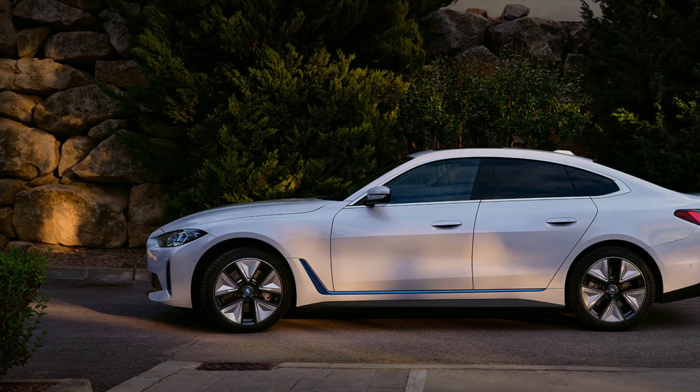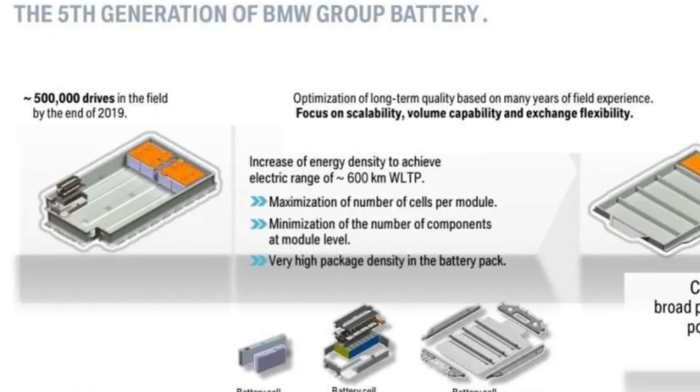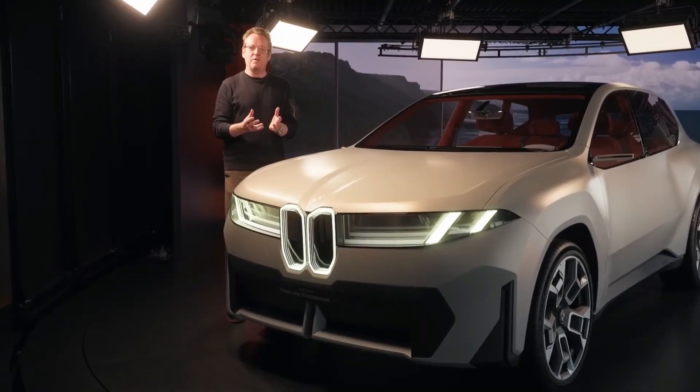In the fifth-gen i4 and iX3 models, these cells featured NMC or NCA chemistry and operated on a 400-volt system. While solid-performing, they weren't groundbreaking.